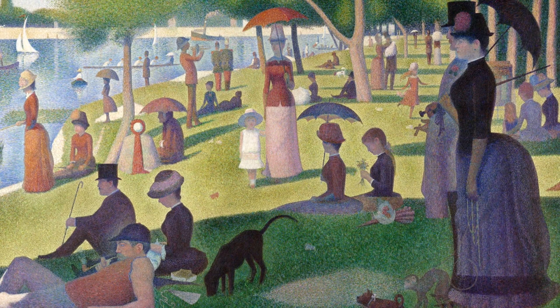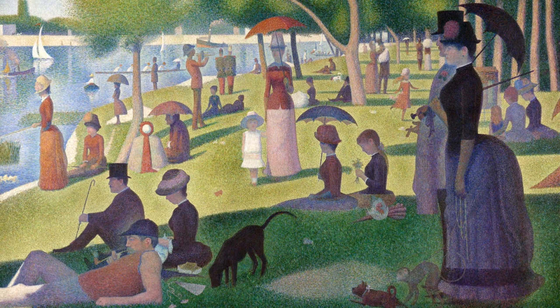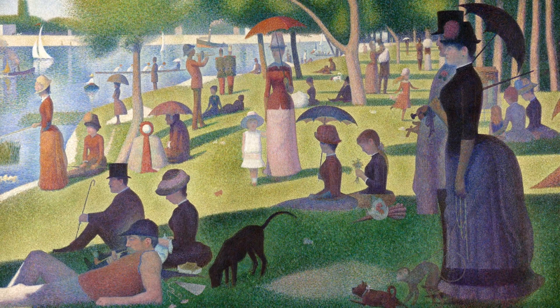If you look again at the figures in the painting, you will see that they are very static. There is not much going on. But it's the luminosity that Seurat achieved that is the real wonder here. He painted a park scene from more than a century ago that continues to amaze and intrigue people every day.